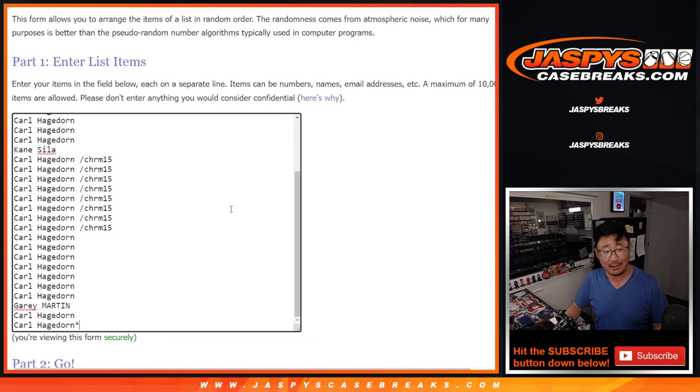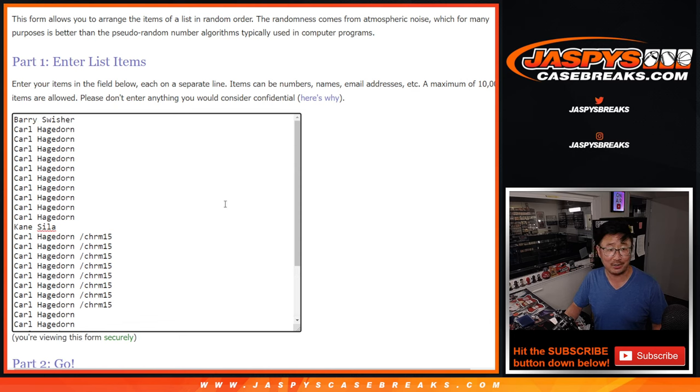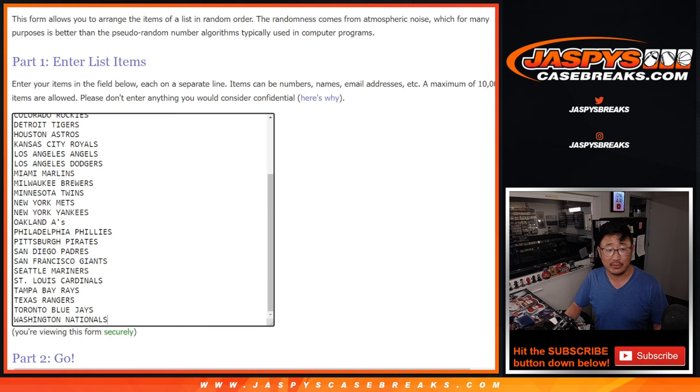Barry, Kane, Gary, and Carl — a lot of Carls here. Good luck, Carl. Good luck, Kane. Good luck, Gary. Good luck, Barry. Thanks for the late night rally.